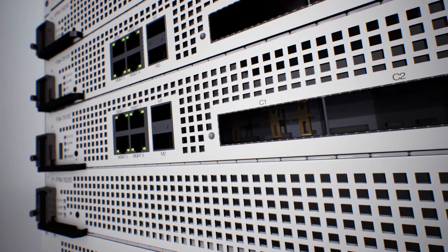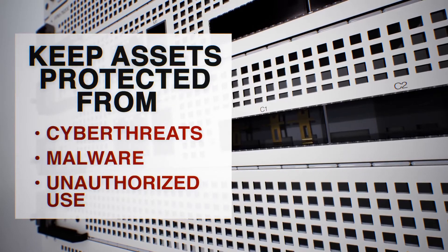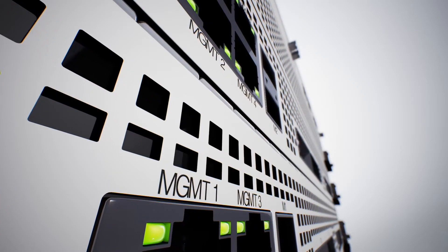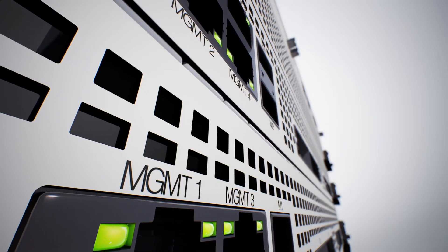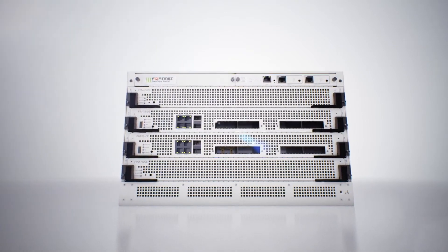Its uncompromising capabilities keep your assets protected from cyber threats, malware, and unauthorized use. The revolutionary new design of the FortiGate 7040E is compact yet powerful enough to secure vast amounts of traffic without compromising performance or scale.